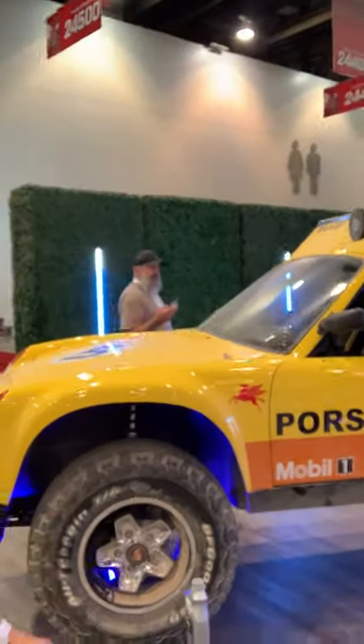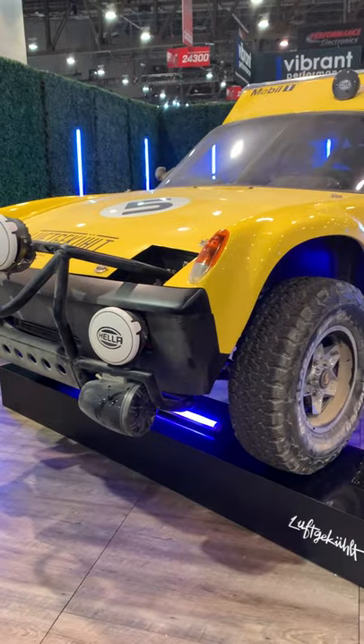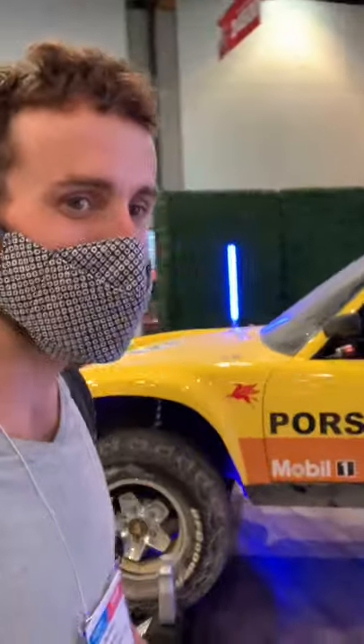I'm here at the Mobile One booth, and this is a little torturous for me personally because I have a yellow 914 and I was sort of debating turning it into a rally car. Of course, Luftgekult beat me to it.